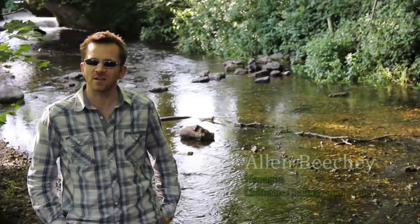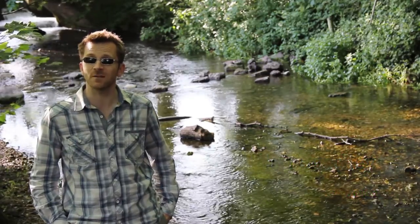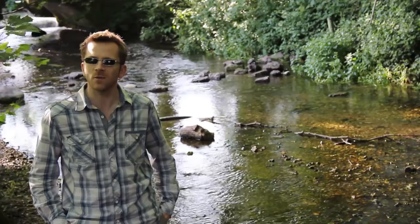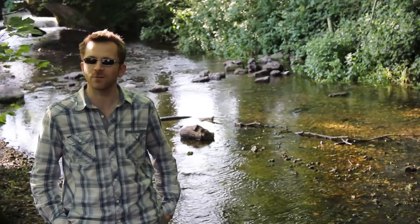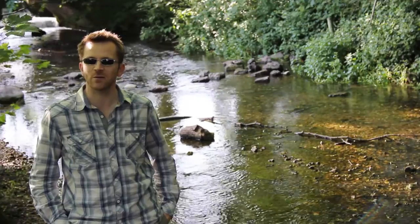Alan Beachy is the manager of the Chiltern Chalk Streams project. The Chilterns Area of Outstanding Natural Beauty was designated in 1965, and one of its key landscape features in the designation were the chalk streams that begin their life in the area and flow in the majority to the south-east.